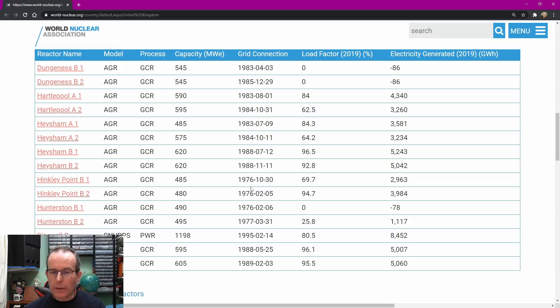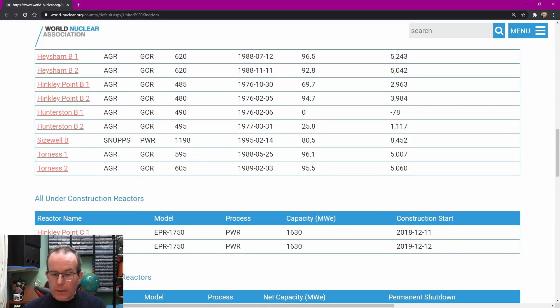Most of these reactors are marked for closure within the next decade or so, with some already under that process. What's under construction at the moment? Basically only one: Hinkley Point C, consisting of two units C1 and C2, with construction starting in 2018 and 2019. These are a decent size at 1,630 megawatts each - by far the biggest nuclear source in the UK. However they won't start generating for another five or six years, so we're looking at 2025-2026. There's some talk of another one at Sizewell but that hasn't been confirmed, and even if started tomorrow we'd be looking at another decade before generation.